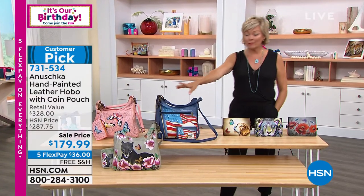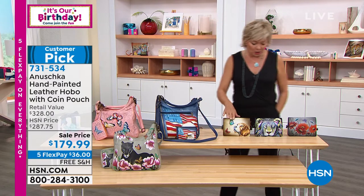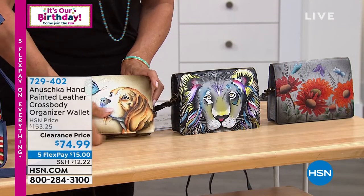The item number is 731534. We did sell out of the butterfly — sorry. We have the panther and the stars and stripes. We also have some really cute crossbody wallets — these are bigger than just a traditional wraparound or zip-around wallet.